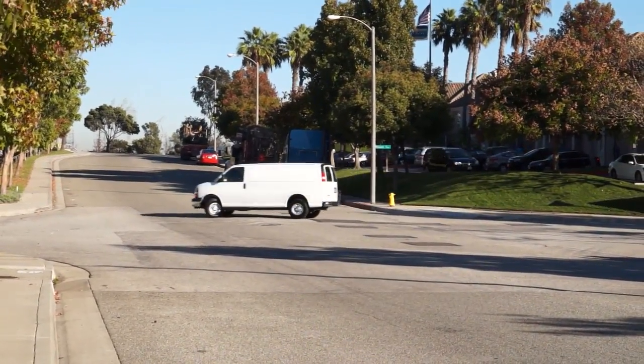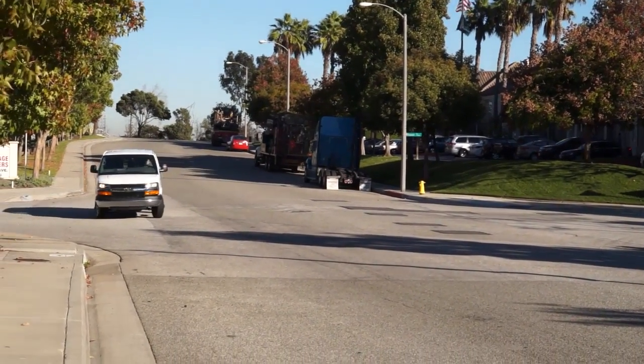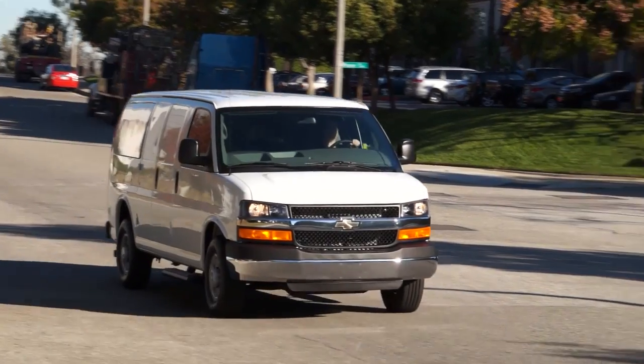On handling, all models are rear-wheel drive, and for this Chevrolet Express, you'll see a turning radius of 49.2 feet.